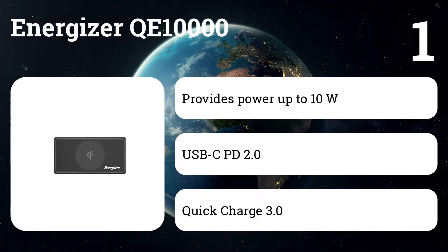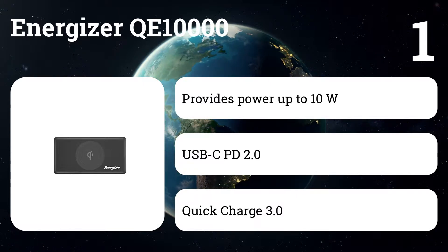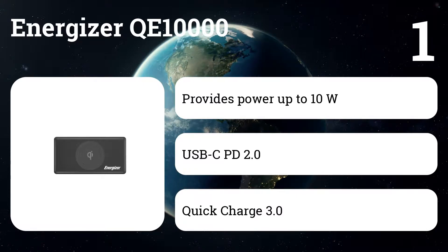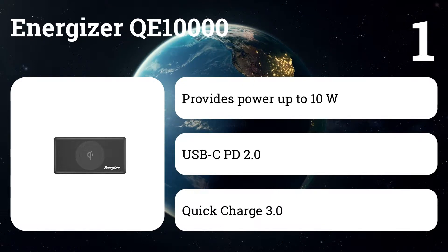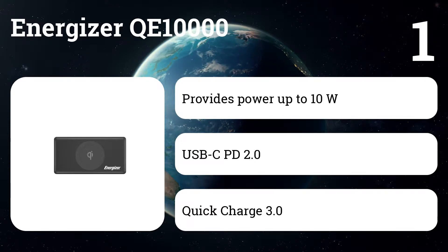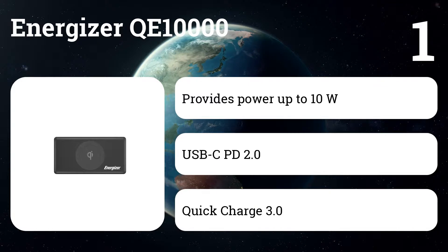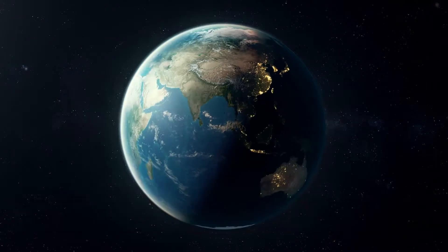It provides fast power up to 10 watts on your smartphone. The USB-C PD 2.0 port provides fast charging of your iPhone 8, iPhone 8 Plus, and iPhone X. Quick Charge 3.0 technology allows you to charge four times faster than a standard power supply. Energizer's power safe management always protects you from short circuits, over-current, over-charging, and overloading.